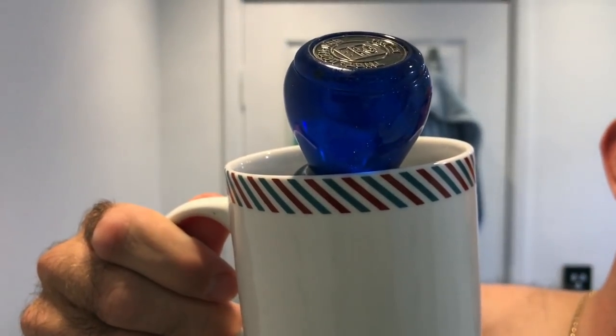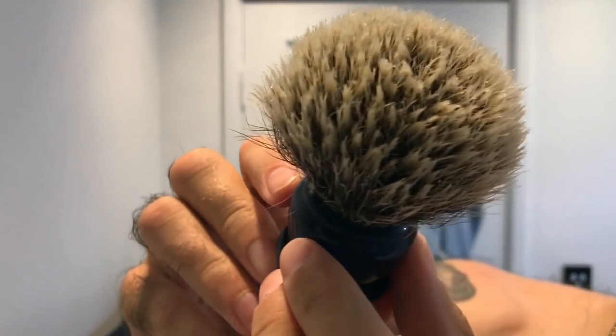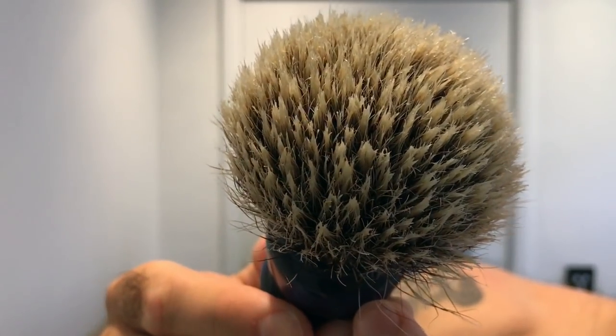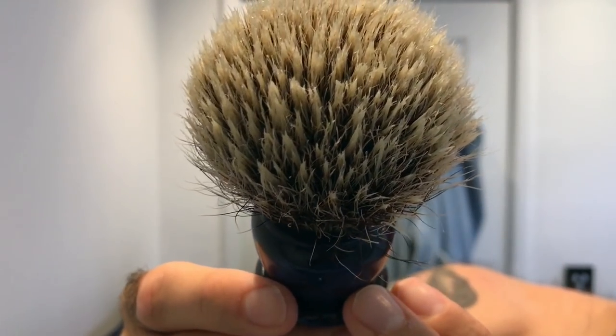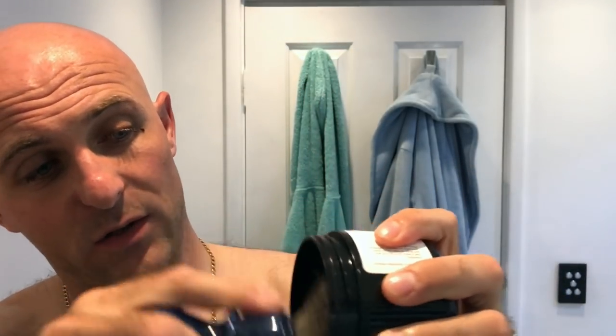The brush for today — I'm still breaking this bad boy in. It's the That Darn Robb with the 24mm AP Shave Co premium mixed knot. I'm pretty sure this one is 50% boar, 50% badger — very similar to the Simone Caravella. It's got a higher loft and it feels much better than the Caravella in my opinion. So here we go, straight into the soap — we'll get a load going on.